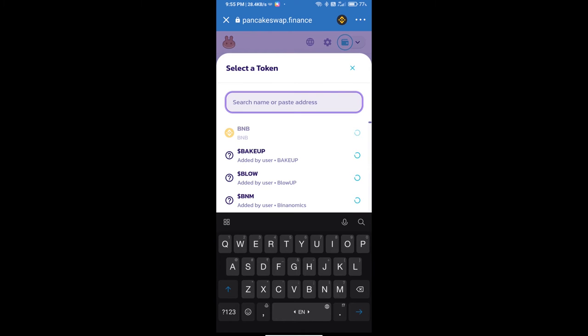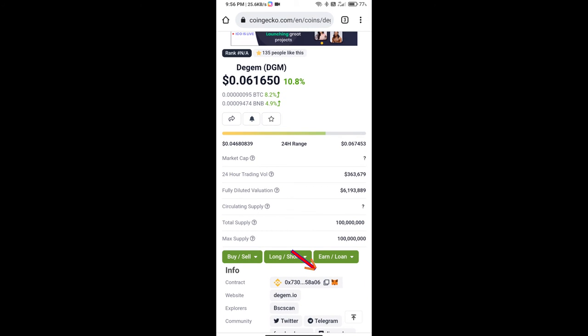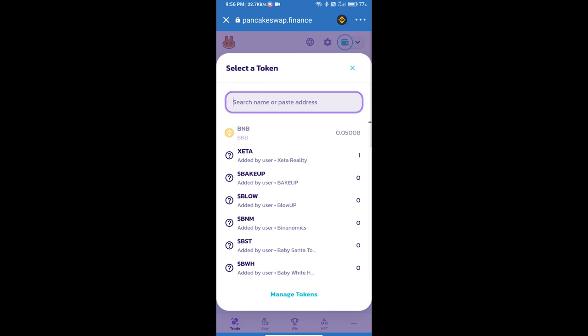Here we will enter the DJAM token smart contract address. We will open DJAM token on CoinGecko, copy the contract address, and paste it into the search field.